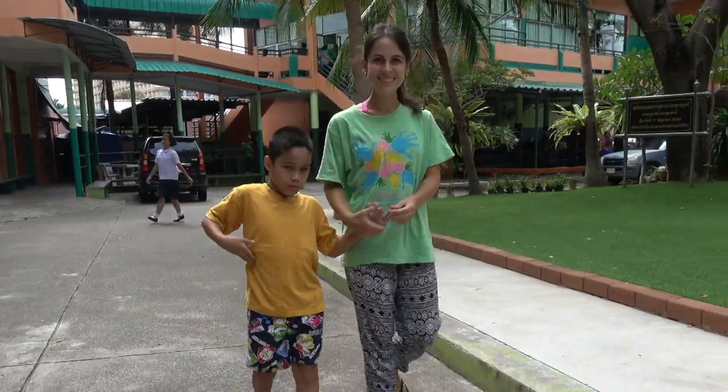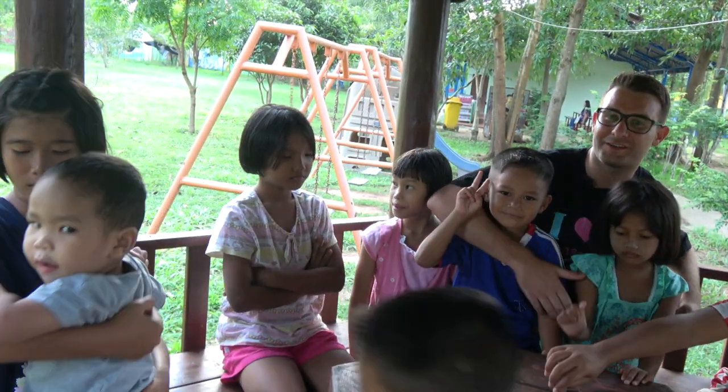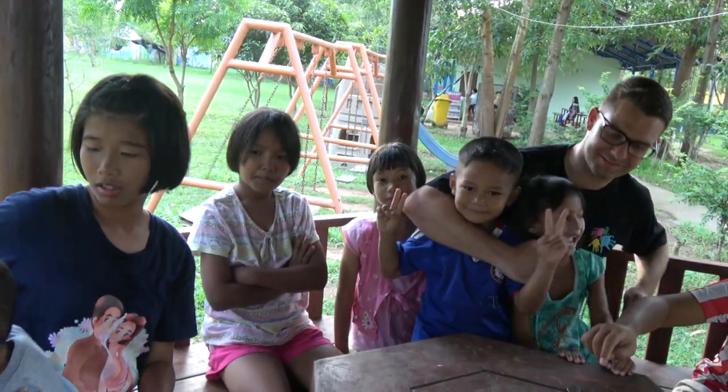What's the best thing about being here? All of it. If you want to join us and help us with our work in Thailand, let us know.